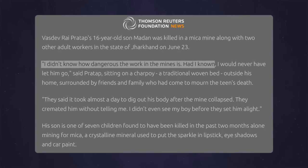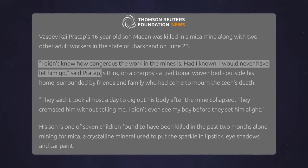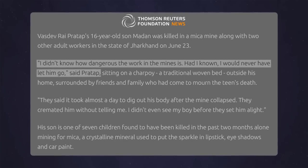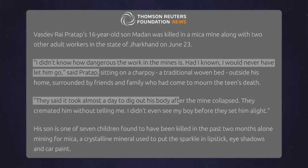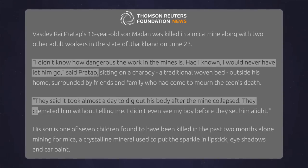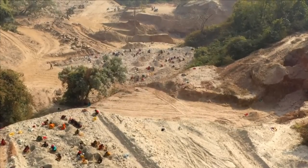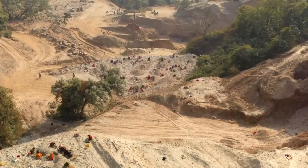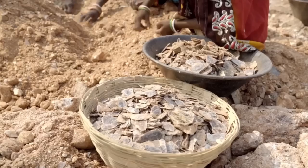"I didn't know how dangerous the work in the mines is. Had I known, I would never have let him go." Farmer Vasdev Rai Pratap, father of a 16-year-old boy who died in June 2016 in Jharkhand, told Reuters. He said it took almost a day to dig out his body after the mine collapsed. They cremated him without telling him. Pratap then reveals that he accepted a payment of 100,000 Indian rupees, equal to 1,500 dollars, in exchange for his silence, to avoid ending illegal mining on protected forest lands that bring income to some of India's poorest areas.